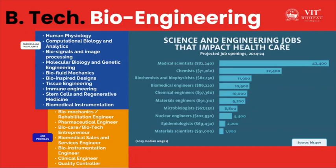At the end of this course, the graduate can join the industry as a biomechanics or rehabilitation engineer, pharmaceutical engineer, bio-care or biotech entrepreneur. You can also become a bio-instrumentation engineer or a clinical engineer in healthcare. The medical scientist and the biomedical engineer are going to make a big impact, according to recent surveys.